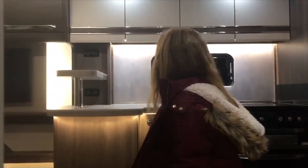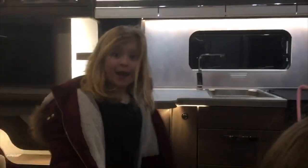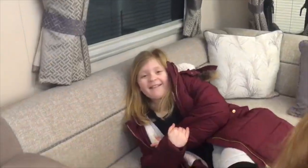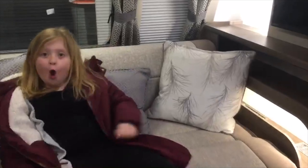So Chloe, do you like this caravan? It's a Buccaneer Barracuda. Come and have a look at how big this is — this is massive! So we've got a nice L-shaped lounge. How comfortable is it, Chloe? It's comfortable, more comfortable than ours.